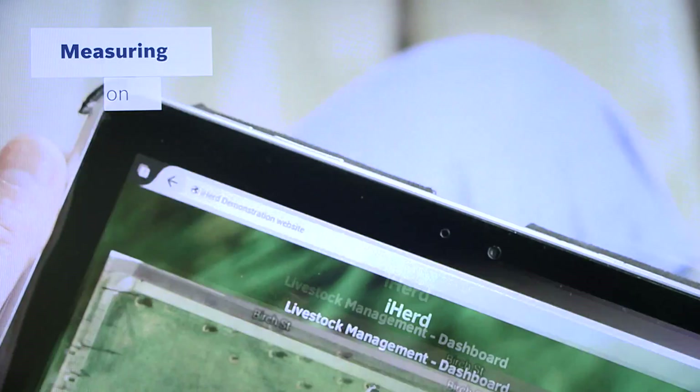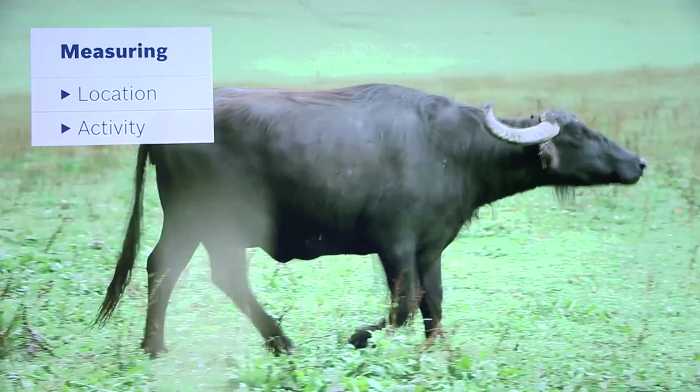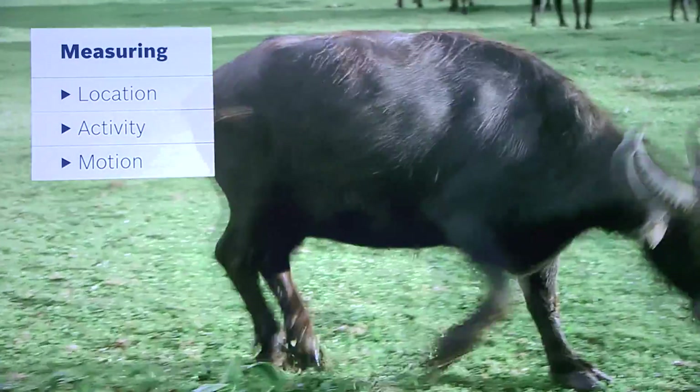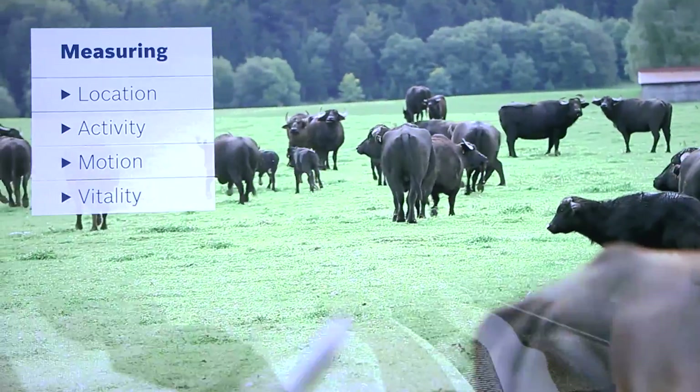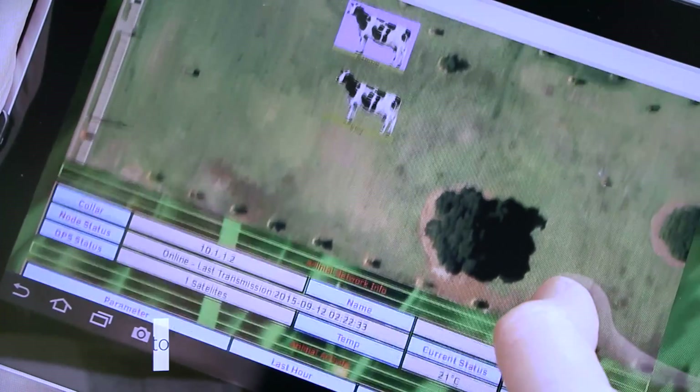My idea with iHerd is to reduce that amount of work and allow a farmer to get real-time updates on how each of his individual cows are doing, and receive alerts if there are any problems with the stock, like them being chased by a predator or being off sick on their own. The iHerd gives me that sort of information.